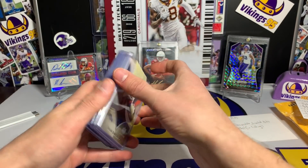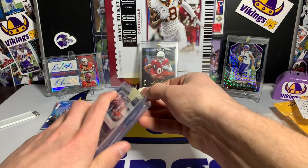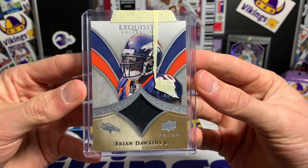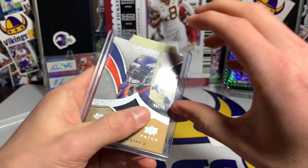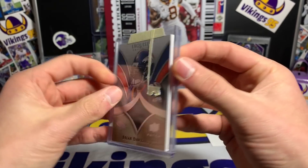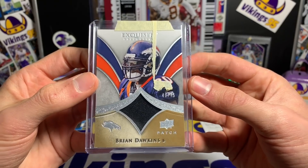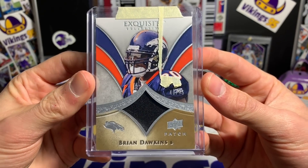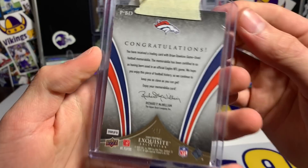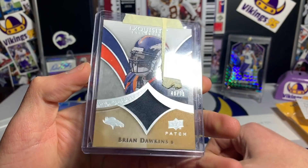Looks like we got some chunky cards. The first one — oh look at that, a Brian Dawkins Exquisite Collection when he's on the Broncos, numbered 40 out of 75. It is game used as well — that is sweet. Brian Dawkins is a great player; I always remember him as an Eagle, he was an Eagle for a long long time. Interestingly, the memorabilia is certified to have been used in an official Eagles game, so he's in a Broncos jersey but from an Eagles game — that's great.